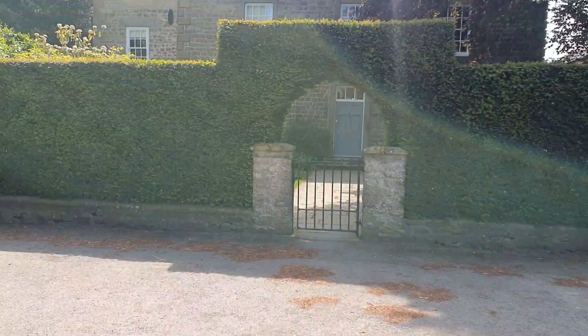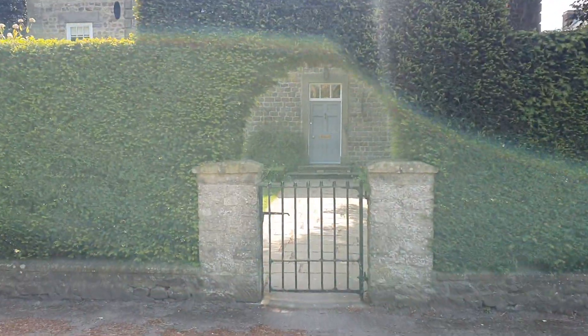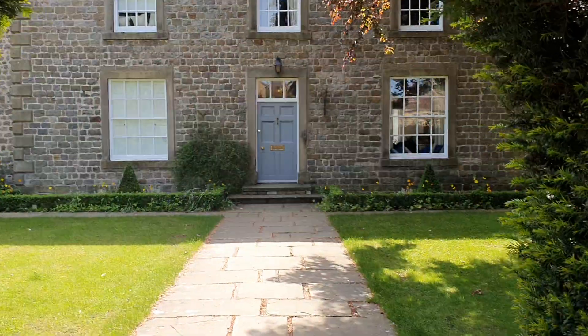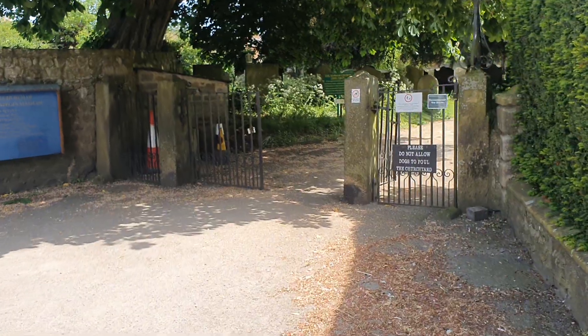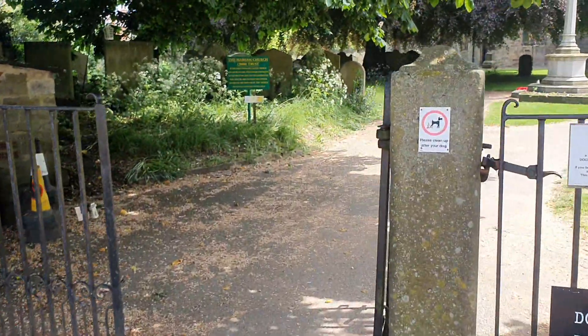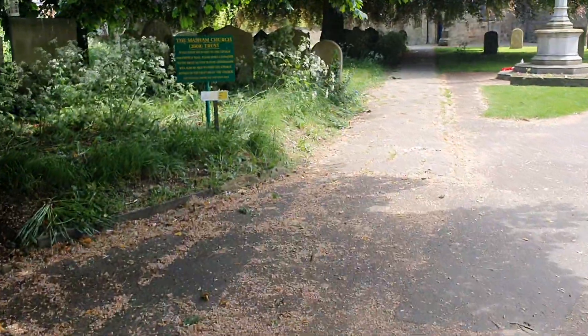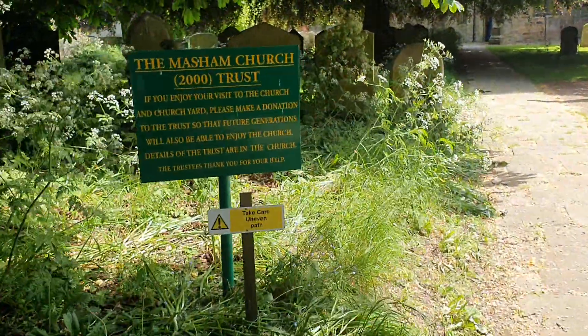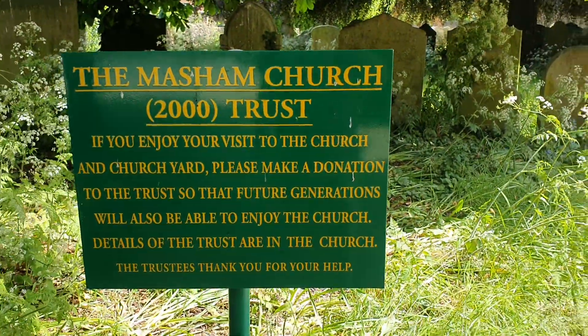It's rather nice, isn't it, with the arch over the wall. That must be the vicarage, or the old vicarage, or something. And on cue — the one o'clock bell rang for us at the Massam church.